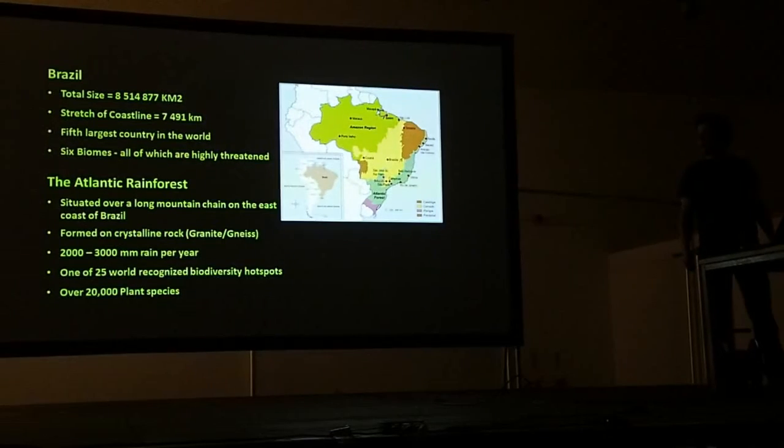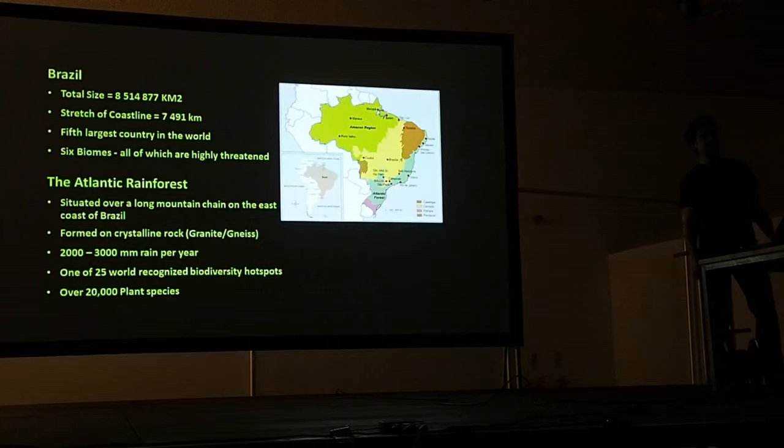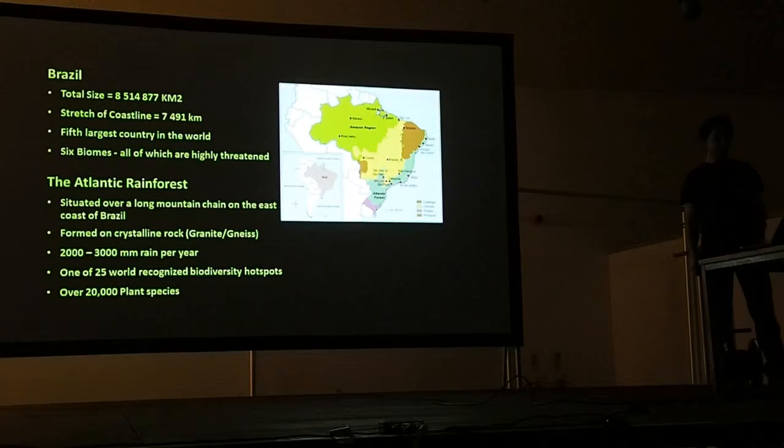Brazil is an enormous country in South America, and it borders every single country in South America except for Chile and Ecuador. It's actually over 8 million kilometres squared, and it's the fifth largest country in the world, both in size and in population.